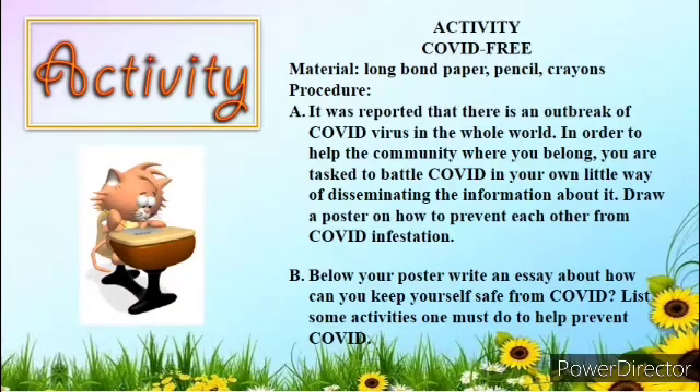For your activity entitled COVID-Free, prepare the materials: long bond paper, pencil, and crayons. First, it was reported that there is an outbreak of COVID virus in the whole world. In order to help the community where you belong, you are tasked to battle COVID in your own little way by disseminating information about it. Draw a poster on how to prevent each other from COVID infection. Second, below your poster, write an essay about how you can keep yourself safe from COVID. List some activities one must do to help prevent COVID.